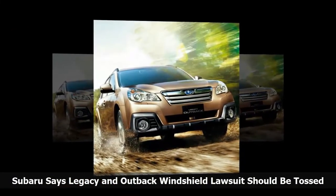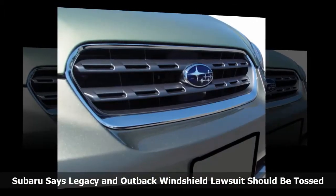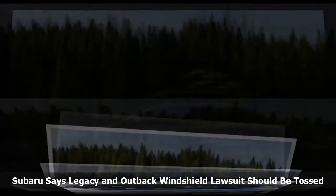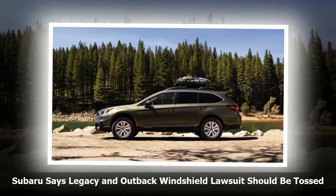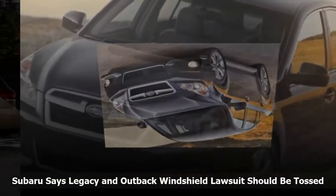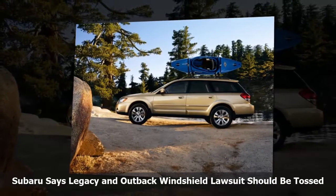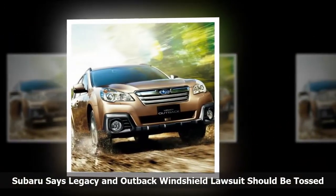According to Subaru, the plaintiff requests that 2015 and 2016 Legacy and Outback windshields be replaced even if there is nothing wrong with them. The plaintiff also wants the automaker to reimburse the costs of all windshield replacements for whatever reason for 2015 and 2016 Legacy and Outback vehicles, even for vehicles not subject to the warranty extension and even though windshields that are in no way defective do crack sometimes. Calling the lawsuit a kitchen-sink complaint, Subaru says the suit should be dismissed because the court lacks general personal jurisdiction over the automaker for claims of non-California owners, as they purchased their vehicles and reside in other states. Subaru also argues the plaintiff's claims fail as a matter of law or are insufficiently pled, especially the fraud claims.